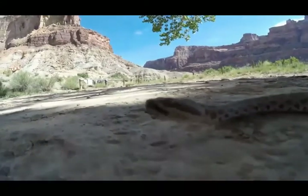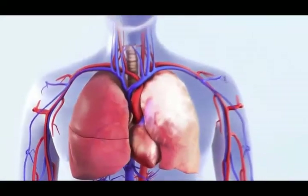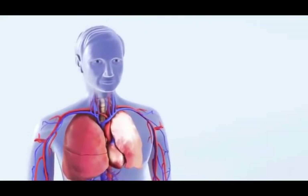Number 1: Stay calm. Number 2: If you see the snake, try to remember what it looks like. Don't approach the snake. Don't try to catch it or to kill it.